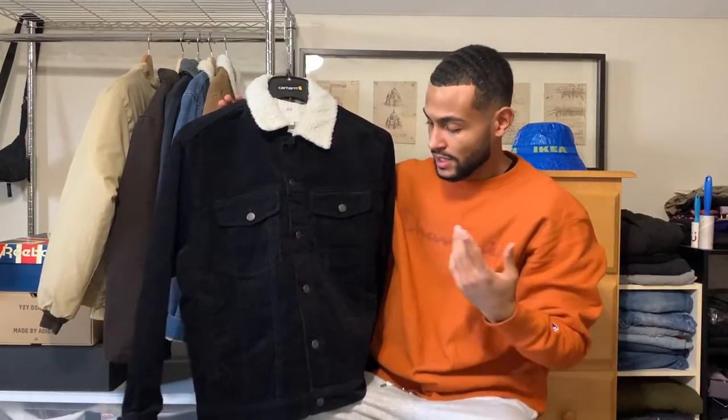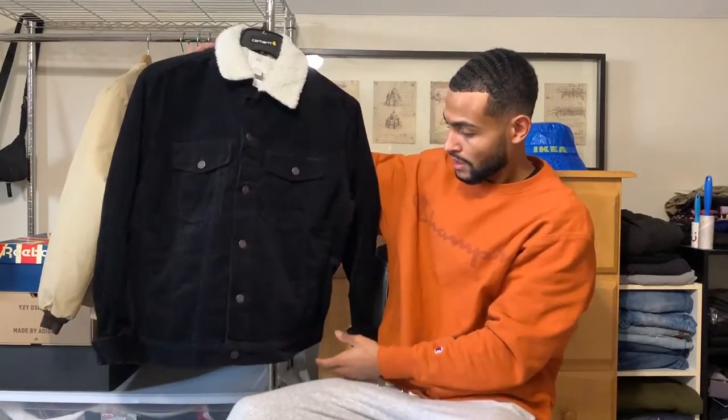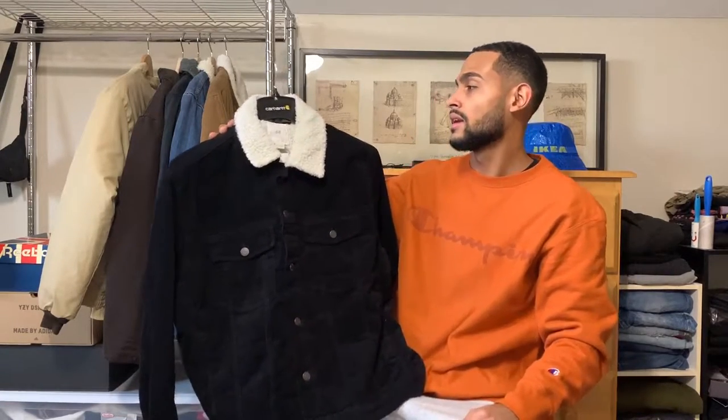Next up is this H&M corduroy jacket right here. It has the corduroy material — it's like a denim jacket but in a different material — and it has a sherpa lining on the inside. This was 60 dollars and I got it for my birthday. I totally recommend it; good material. It has two pockets on the outside and a pocket on the inside.